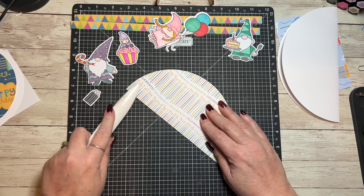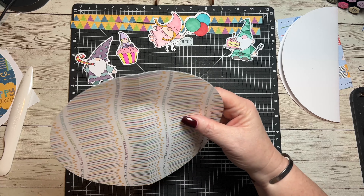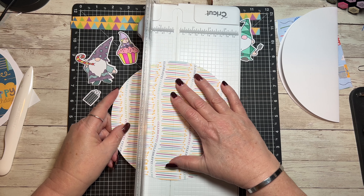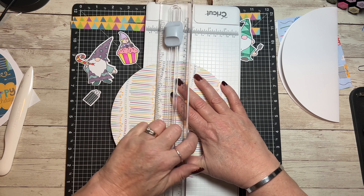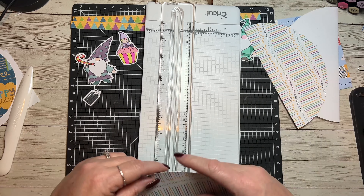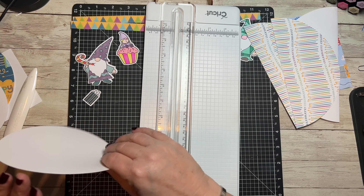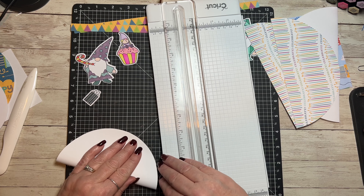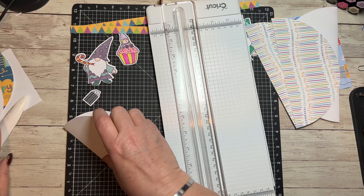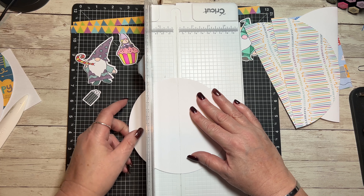I'm going to score it and then cut right down that score line with my trimmer. I know there are other ways of doing things and everyone does this differently, but this is what I'm doing. I'm going to do the same thing with the rest of my circles. The reason I'm doing that is so it does not get so bulky on the fold that it makes it hard to fold the card. It doesn't have to be exact.